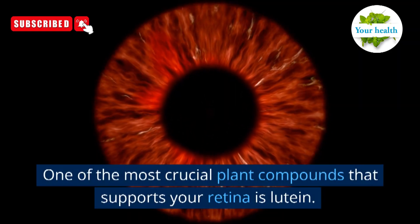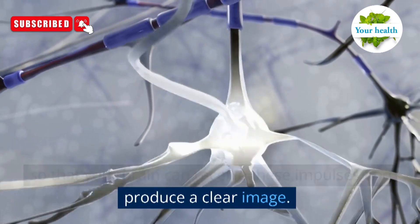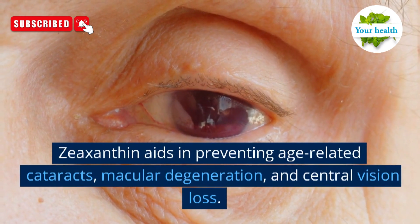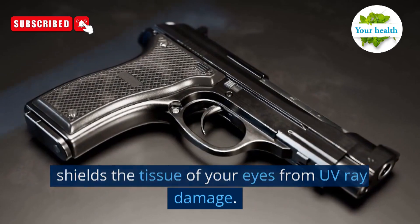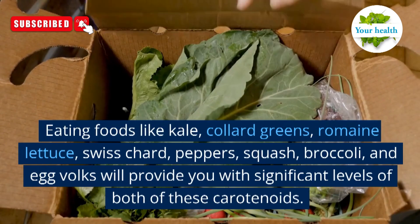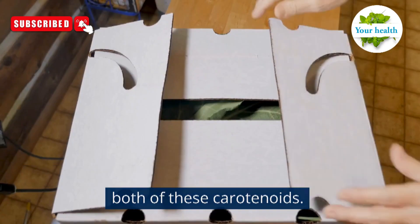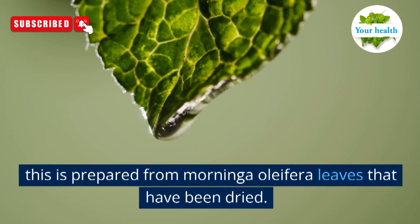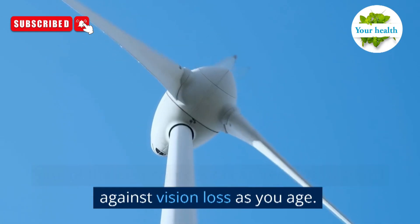Number 2: zeaxanthin and lutein. Lutein is one of the most crucial plant compounds that supports your retina, so that your brain can receive light impulses and produce a clear image to collect light and color. Zeaxanthin aids in preventing age-related cataracts, macular degeneration, and central vision loss. Your body uses this to create a light screen that shields the tissue of your eyes from UV ray damage. Eating foods like kale, collard greens, romaine lettuce, Swiss chard, peppers, squash, broccoli, and egg yolks will provide significant levels of both of these carotenoids. If you want to supplement, I advise taking 1–2 teaspoons of moringa powder daily, prepared from Moringa oleifera leaves that have been dried — one of the best sources of carotenoids to guard against vision loss as you age.